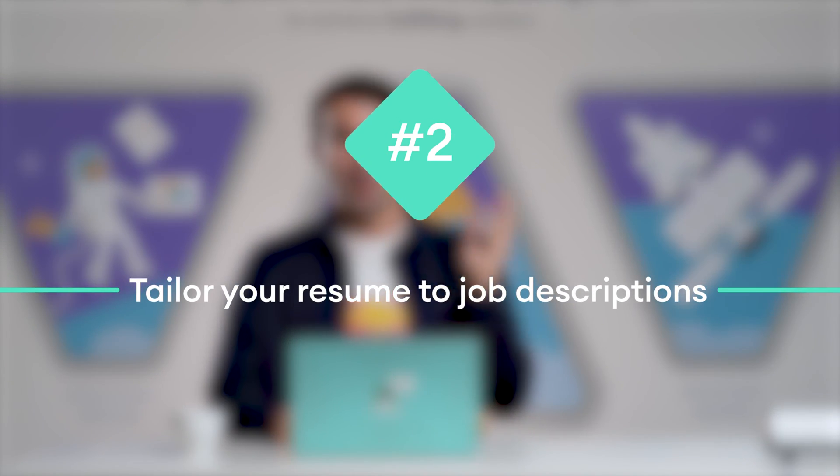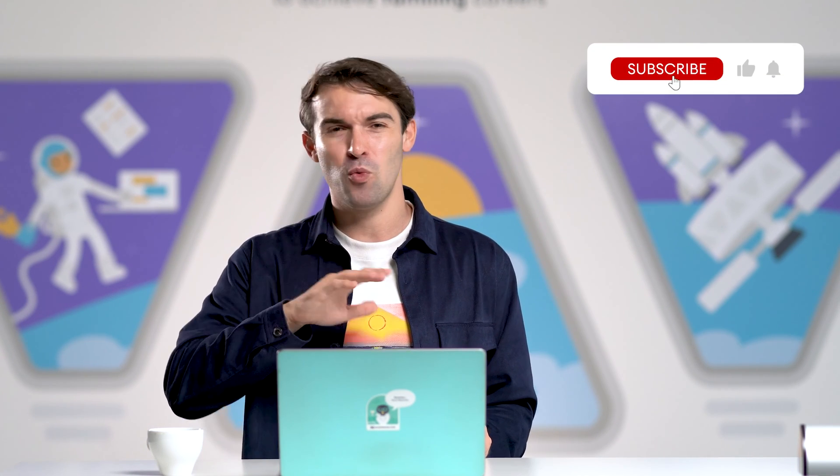Number two: tailoring your resume to job descriptions. Keeping your resume relevant to the job you're applying for is a top priority. But it's possible you might miss a detail from the job description or forget to add something to your resume. You can make this process way easier by asking ChatGPT to lend you a hand. It can scan the job advertisement for you and highlight all the keywords, required skills, and qualifications your future employer would like to see.